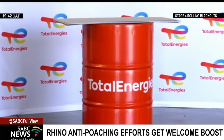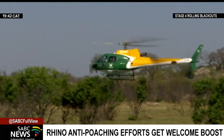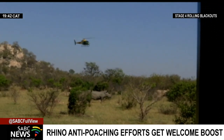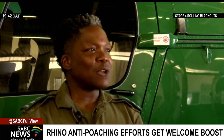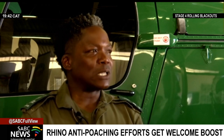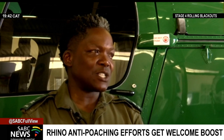A petroleum giant has donated jet fuel for the aerial monitoring of the rhinos. About 500 litres of fuel last between two to three hours. And given the vastness of Kruger at two million hectares, it's like trying to find a needle in a haystack.